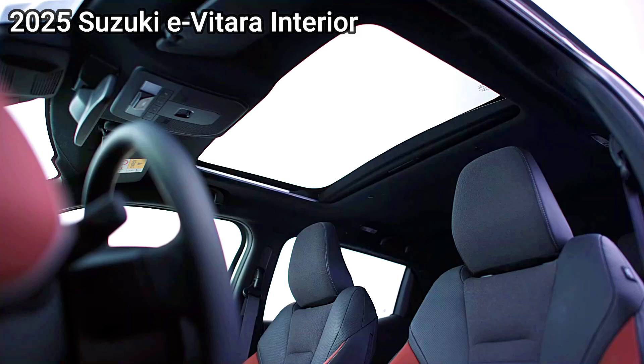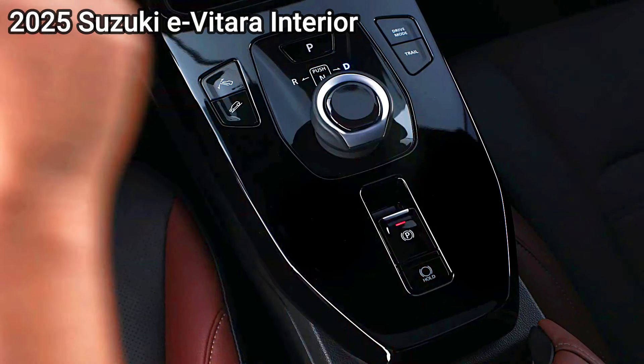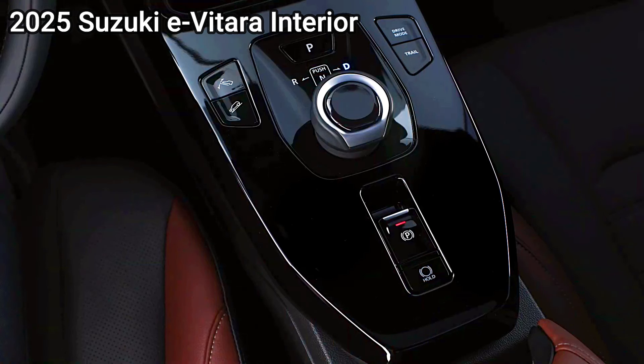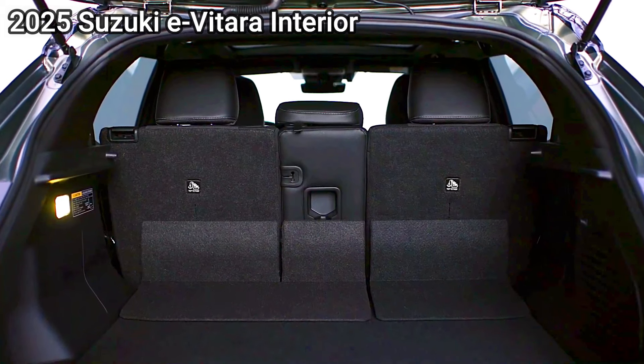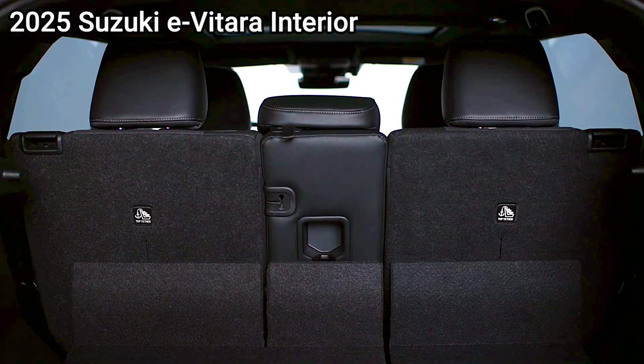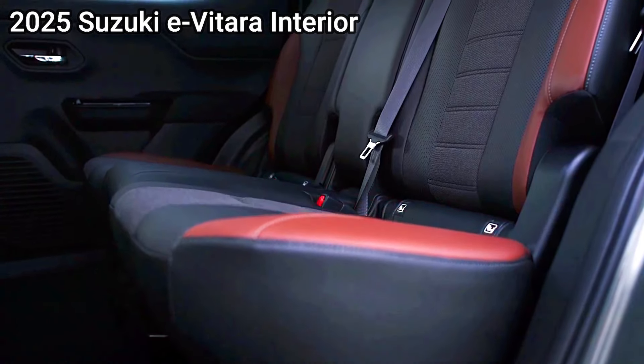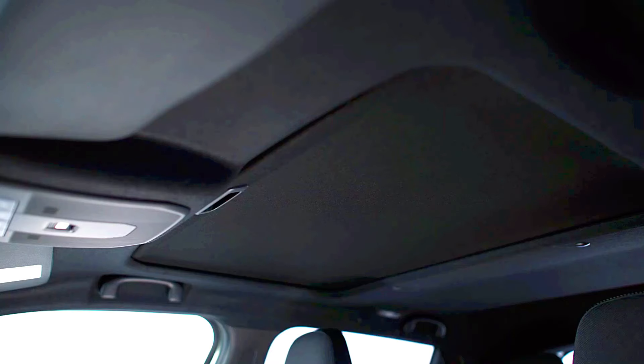Charging and range (if EV options are available) — Suzuki eVitara: if Suzuki releases an all-electric version, it may have a modest range of around 200 to 250 miles per charge, targeting daily commuters and urban drivers. For a plug-in hybrid (PHEV) variant, a 20 to 30 mile electric-only range could be expected, providing flexibility for short trips without relying on gasoline.